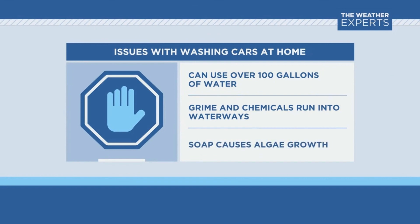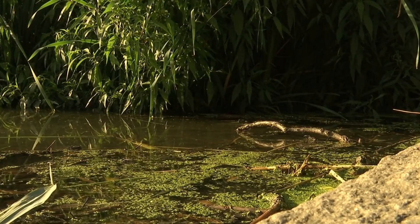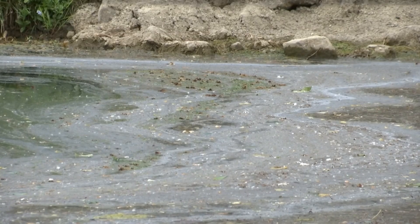Grease, grime, oil, and soap run into storm drains in your local waterways. This pollution can lead to algae that looks bad and uses oxygen that fish need to survive.